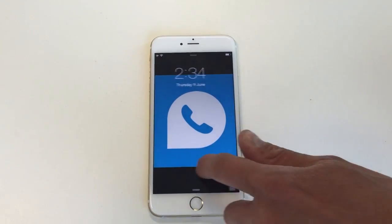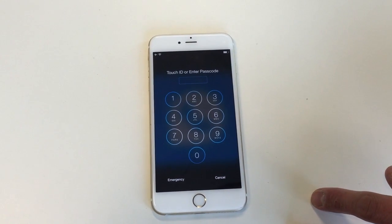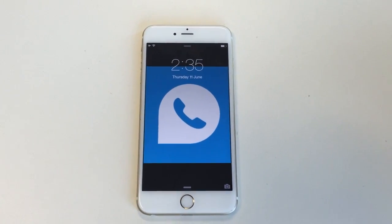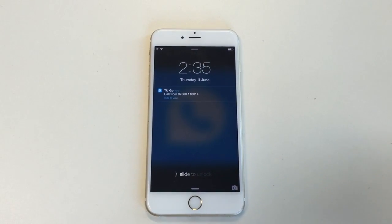So let's take a look at the phone. Right now it's in locked mode and you need to put in a password if you want to get into the phone. When a call comes in, the Togo notification appears and all you have to do to answer the call is swipe to the left and click answer.